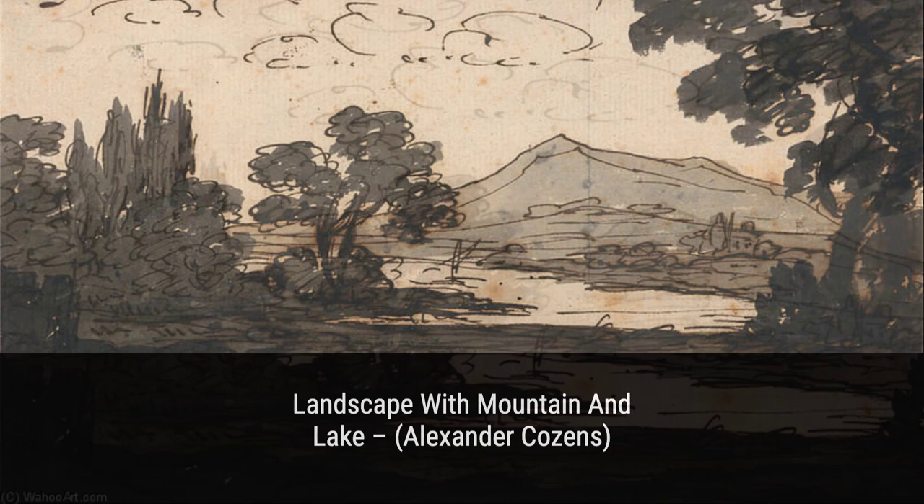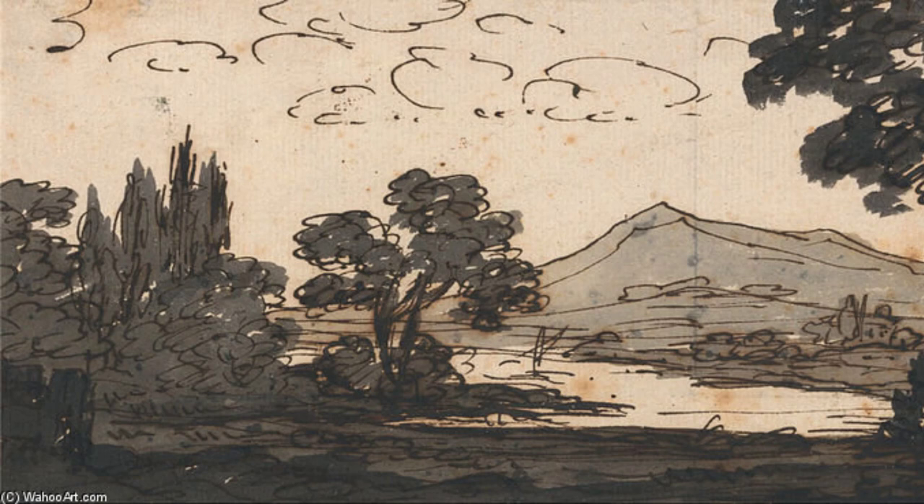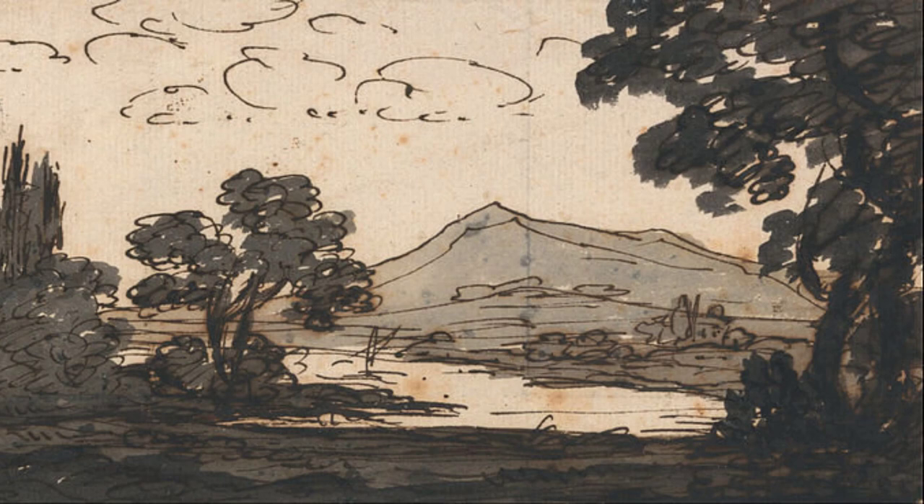Moving on to 'Landscape with Mountain and Lake.' Cousins takes us on a journey through majestic mountains and a serene lake. The details in this painting are remarkable, making us feel like we're standing right there, taking in the breathtaking view.